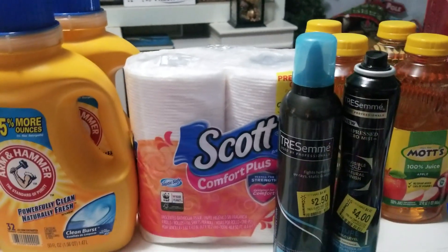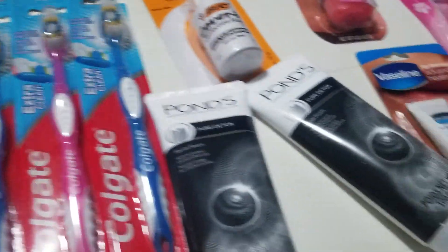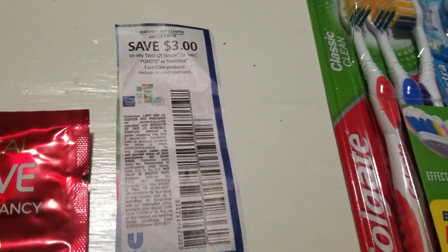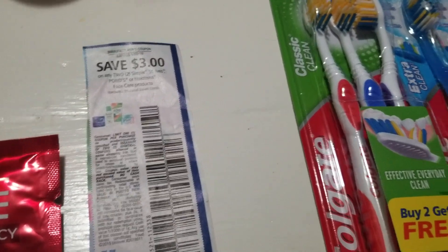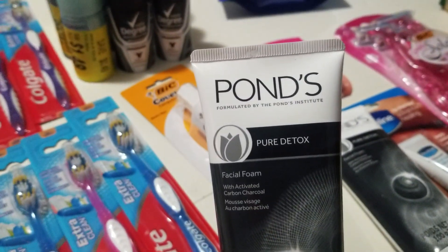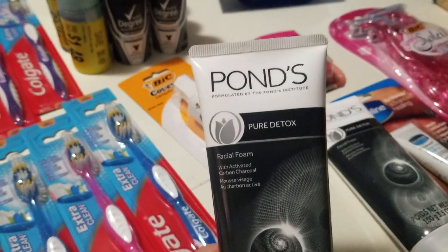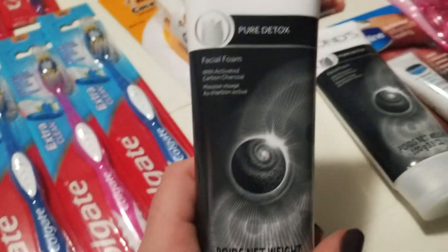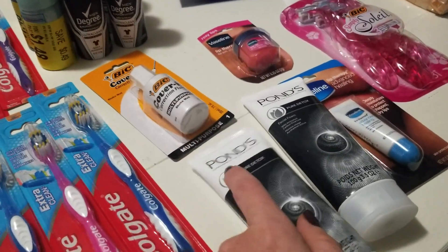I picked up some Ponds at Dollar Tree and used the $3 off any two coupon. At Dollar Tree they drop the coupon value to $2 off since they don't do overage, but it's still a nice deal. It's a facial foam — I'm going to throw this in my little goodie boxes.